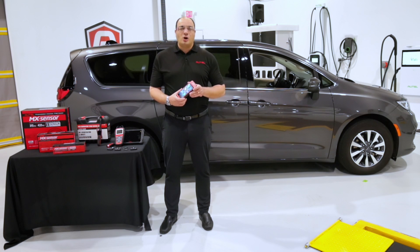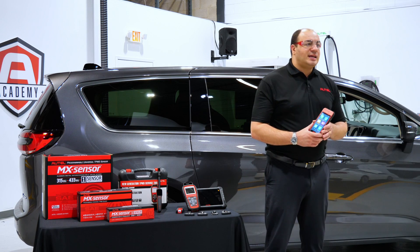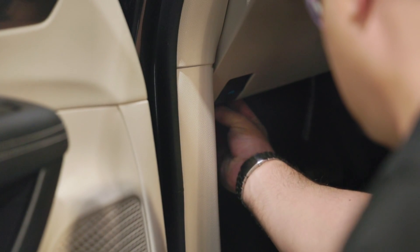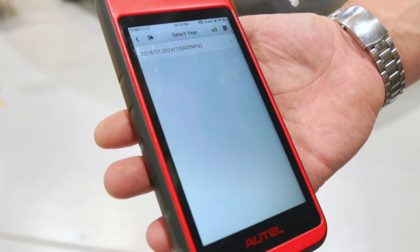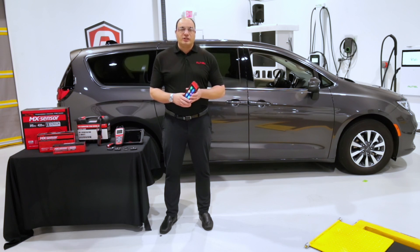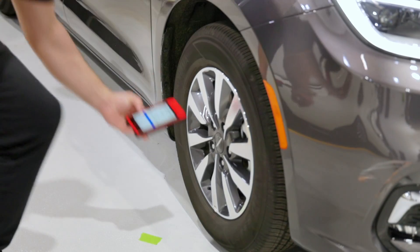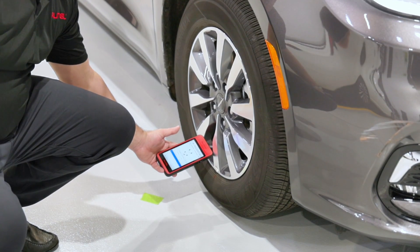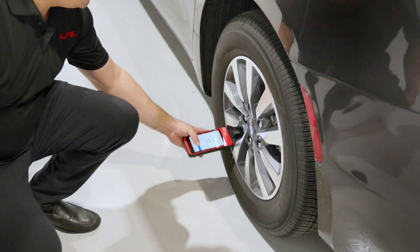Now let's perform an OBD relearn on this Chrysler Pacifica. The technicians just installed a new set of tires and four new Autel MX sensor TPMS sensors. First, we'll connect our VCI-200 to the OBD-2 port and power up our ITS-600. Once the VCI is paired with the tool, we'll tap TPMS. The tool will automatically decipher the year, make, and model. We're going to now perform our relearn procedure utilizing the AutoAuth software. Let's start by activating each of the sensors so we can verify that they're working correctly, and at the same time, the tool will make note of each sensor's ID and its location.